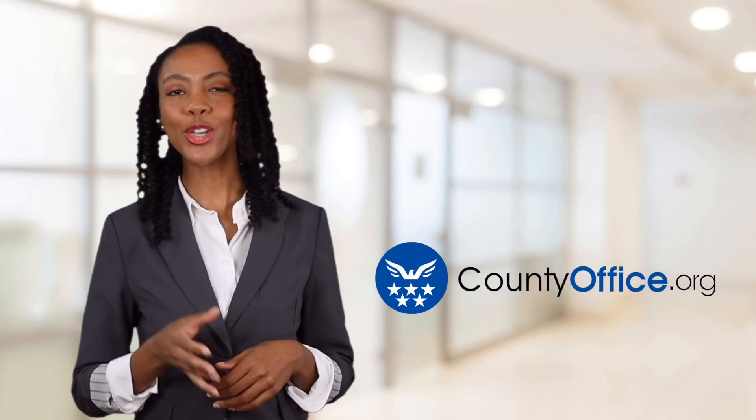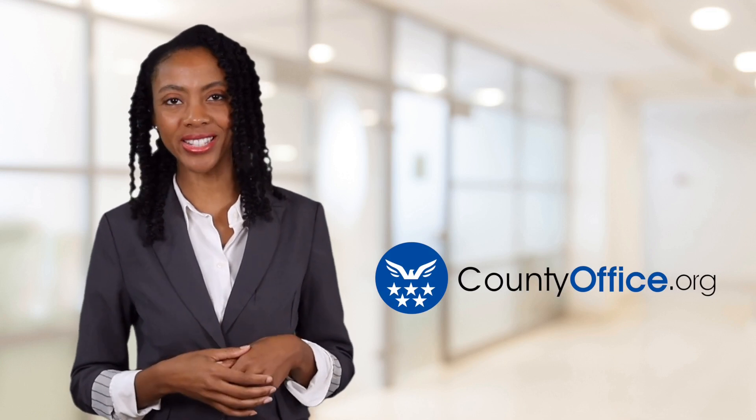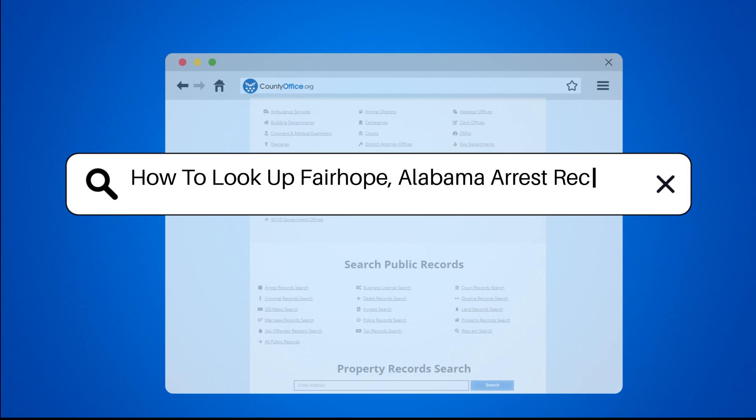Welcome to County Office, your ultimate guide to local government services and public records. Let's get started. How to look up Fairhope, Alabama arrest records?